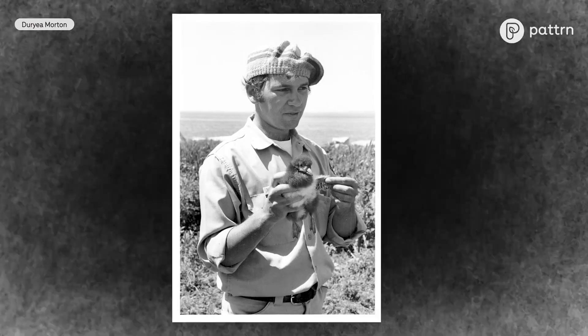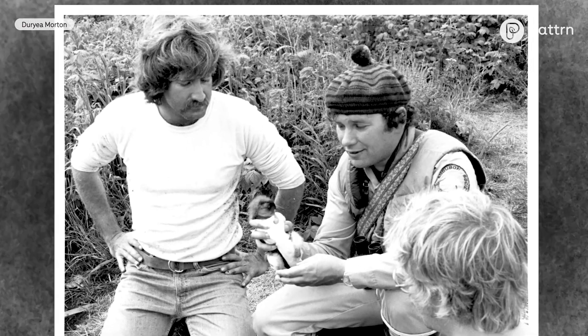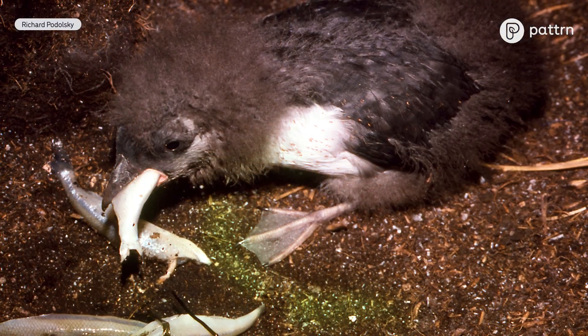Project Puffin really started with scientist Dr. Steve Kress, and he was definitely taken with the idea of trying to bring puffins back. We had almost completely lost puffins in Maine — as much as a hundred years ago — and so in the early 70s he formed a plan.